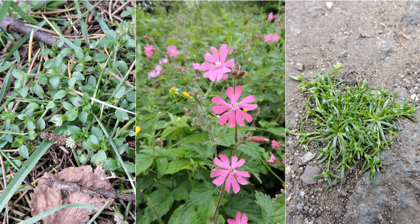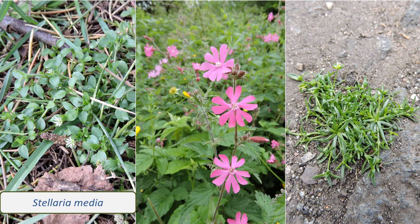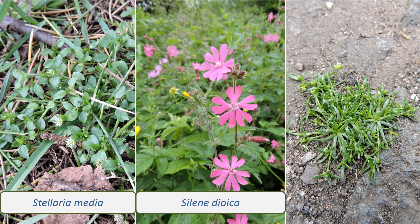See if you can find these three species on your travels. Stellaria media, chickweed, is a common plant with light green leaves and little white star-like flowers. Silene dioica, red campion, is a reasonably tall plant with pink flowers.